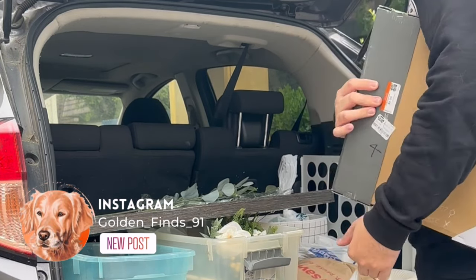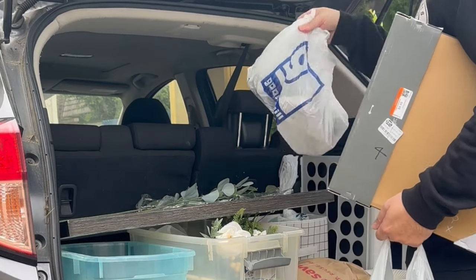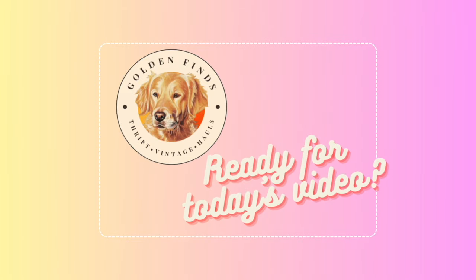Let's dive into the exciting world of thrifting together. Welcome to another video on Golden Finds — I hope you enjoy today's feature and stay tuned for our next adventure. And remember: thrift on.